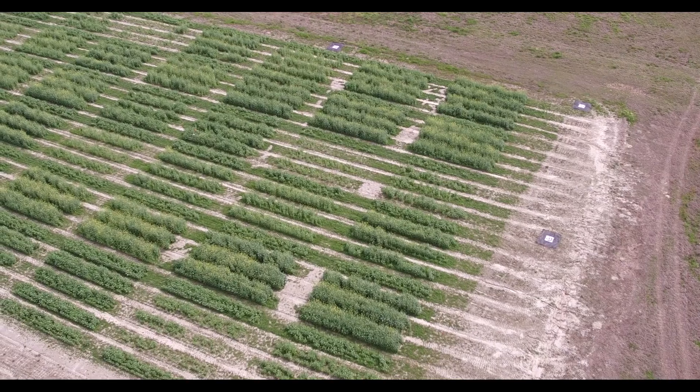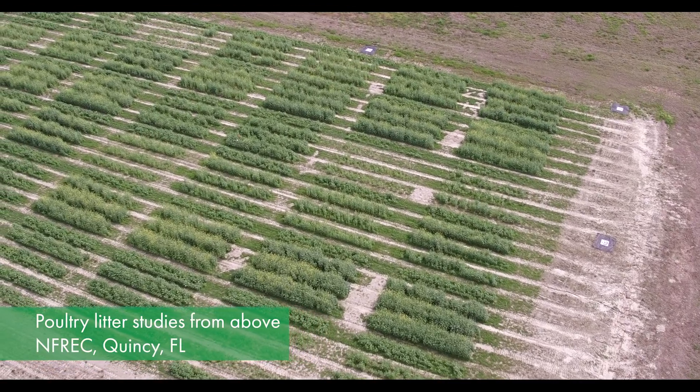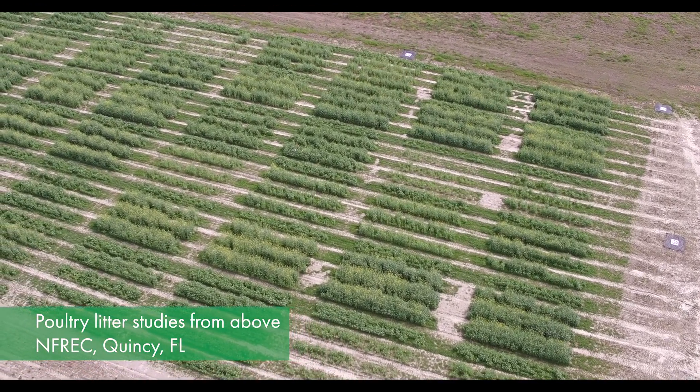For coastal plain soils, current nitrogen availability models suggest that 50 percent of the applied nitrogen will be available within the first year of application, with 10 and 3 percent being available within the second and third years respectively. 80 percent phosphorus and 90 percent potassium are available in the first year after application.